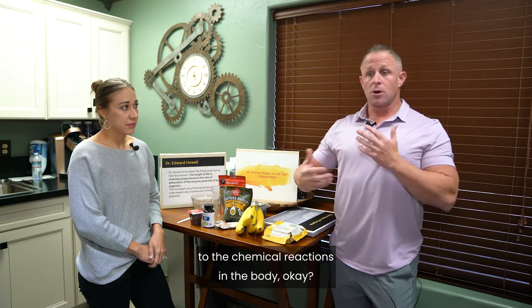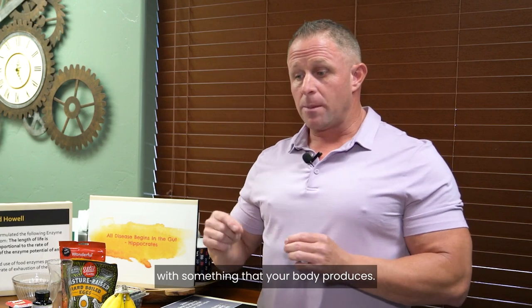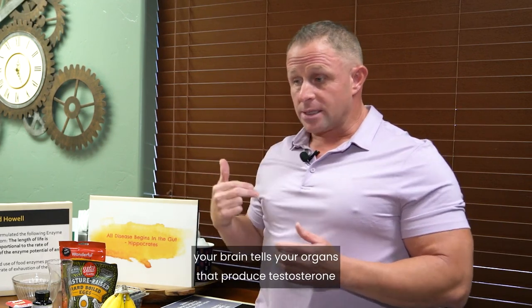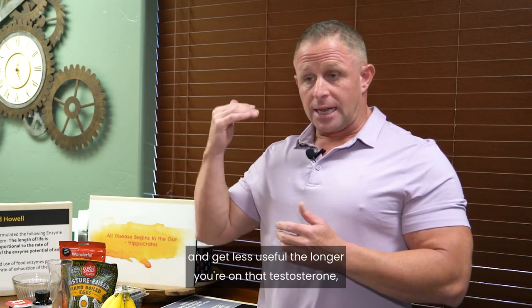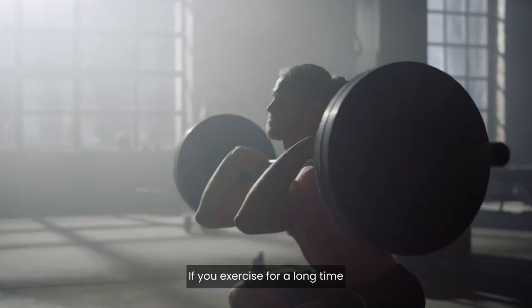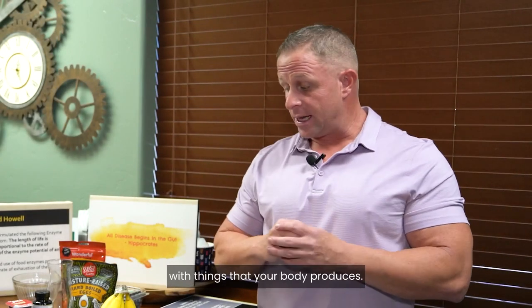The next category is digestive enzymes. Most people don't understand that you rarely want to supplement with something your body already produces. For example, if I give you testosterone, you may feel good and have more energy, but your brain tells the organs that produce testosterone to shut down. Those organs become less useful the longer you're on it — it's use it or lose it, just like muscle.